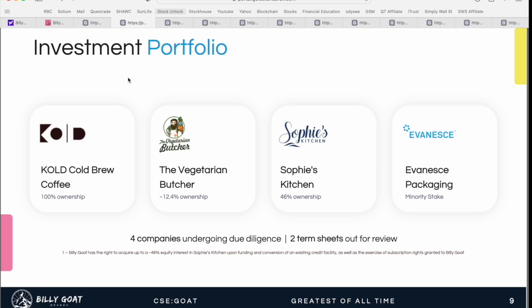In addition to this portfolio of four brands, there are an additional four companies currently undergoing due diligence by the team at Billy Goat Brands, and two more that have term sheets out for review. You can see they're actively focused on identifying new opportunities and building out this brand portfolio.